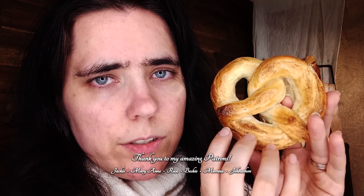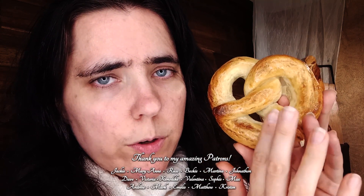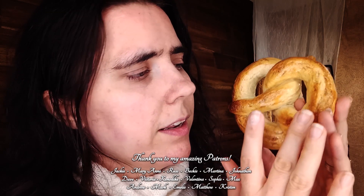It's a gorgeous, gorgeous piece, a lovely golden pretzel. Just give that a smell — yummy, doesn't it? You want it?